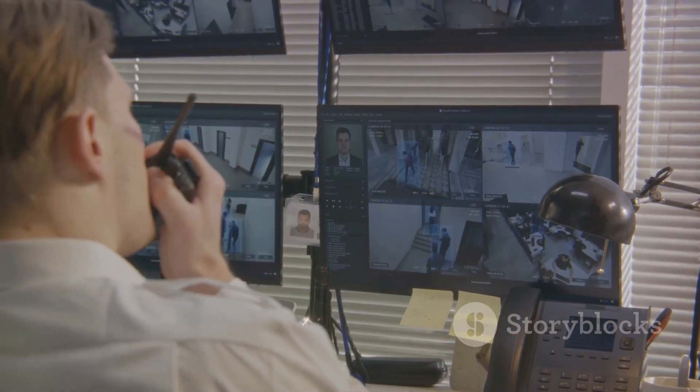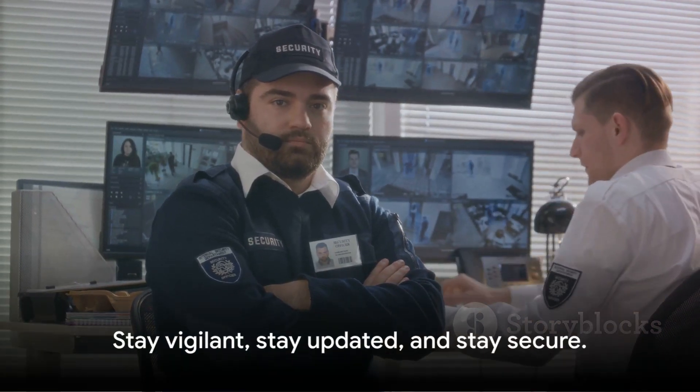Remember, a secure system isn't just a one-time setup — it's an ongoing commitment. Stay vigilant, stay updated, and stay secure.